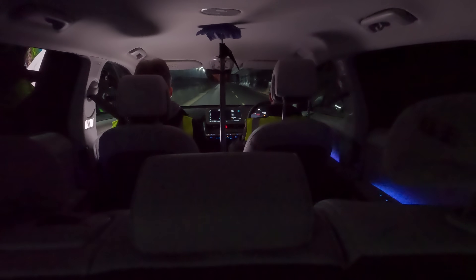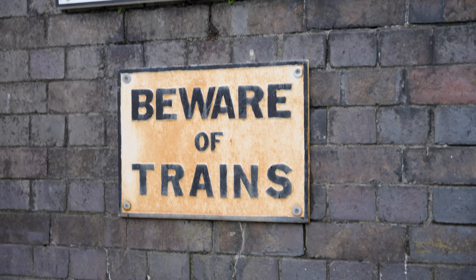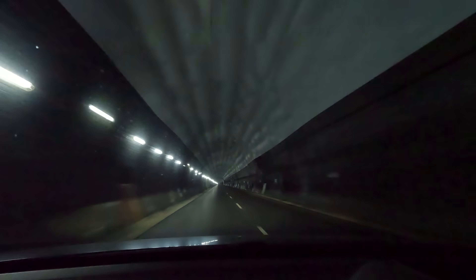Catesby Tunnel is 2.7 kilometres long. It's got a cross section of 42 metres squared, perfectly straight. It's quite an amazing feat considering the Victorians built it without a laser level. Obviously the surface of the earth is curved, but Catesby Tunnel is flat. If you put a laser line along it, we're within three millimetres of being off that laser line.